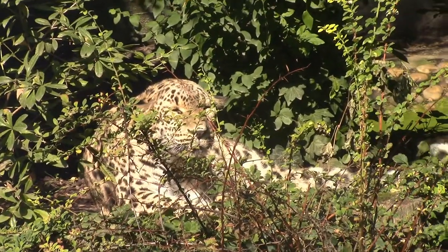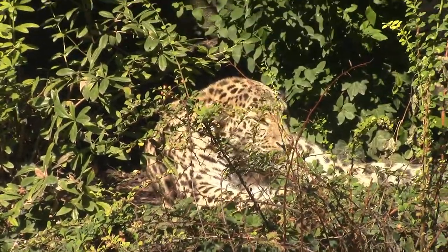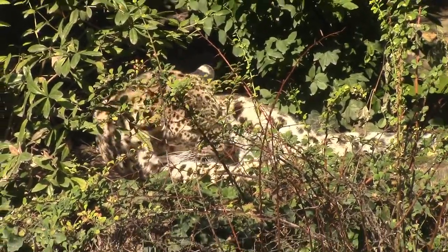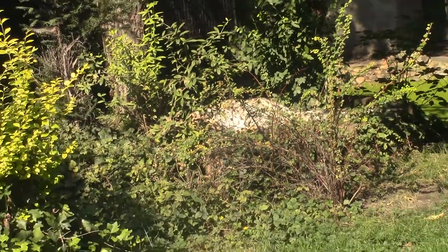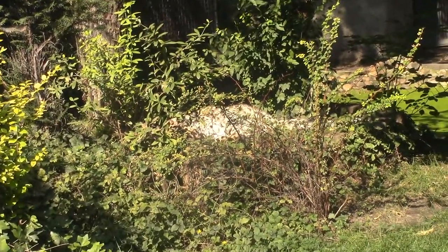Hey guys, this is WorldWideWidlife and this is a short video about the Indian leopard. The Indian leopard, Panthera pardus fusca, is a leopard subspecies widely distributed on the Indian subcontinent.